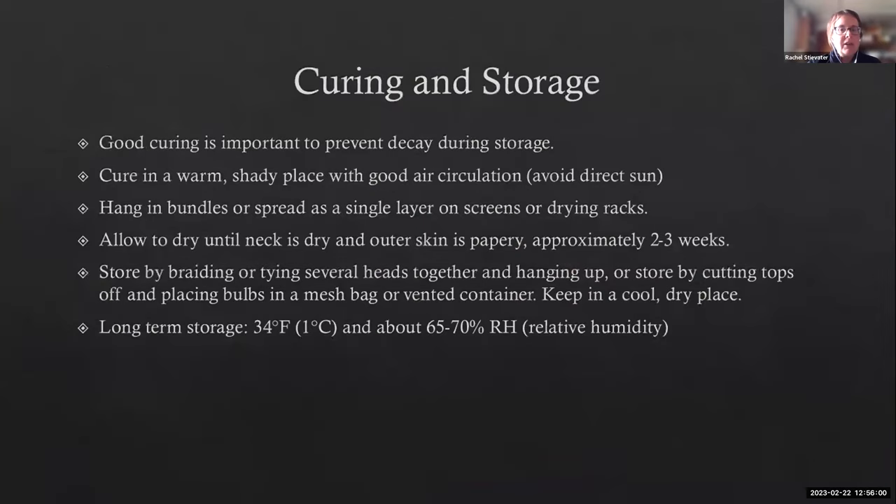We cure on racks. You can hang in bundles or do a single layer on screens — you're just waiting until the neck is dry and the outer skin is papery. It's probably a little bit longer when you're washing before curing. Once the plants are cured, we start off storing at room temp in waxed cardboard boxes, but anything with some air circulation — mesh bags or any vented container — can work. At some point late winter, anything still in storage we'll place in the walk-in, because our heads will start to sprout otherwise.